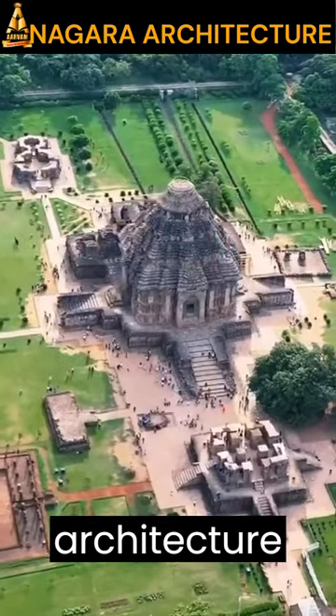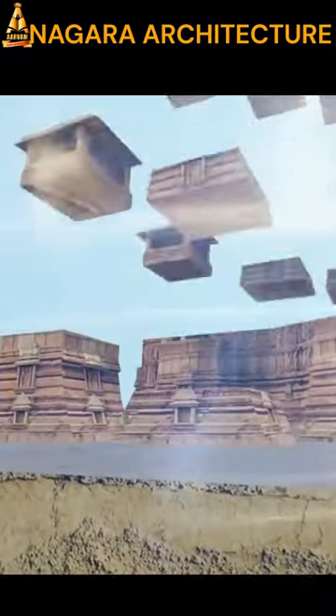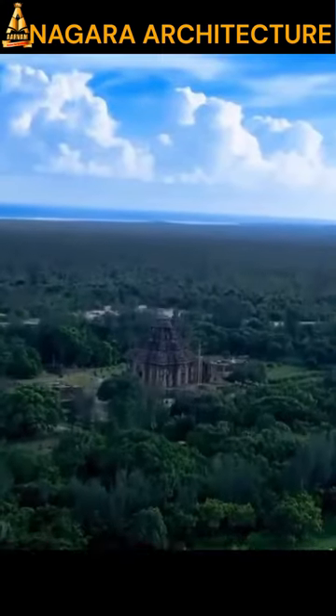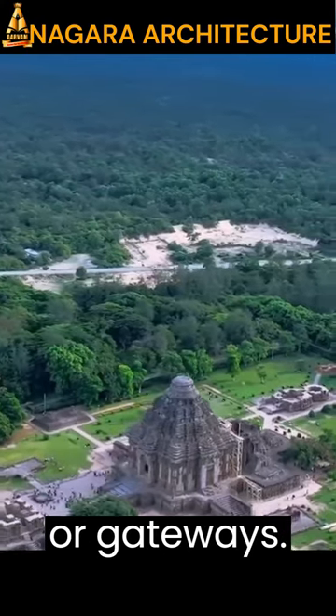The style of temple architecture that became popular in northern India is known as Nagara. It is common for an entire temple to be built on a stone platform with steps leading up to it. The temple does not usually have elaborate boundary walls or gateways.